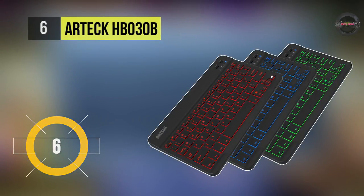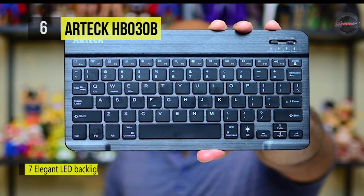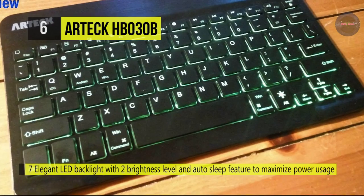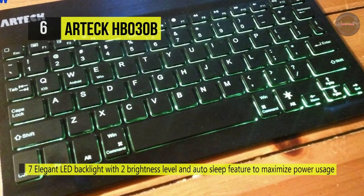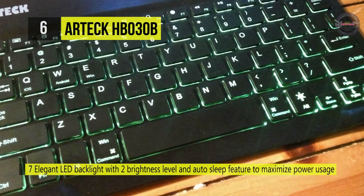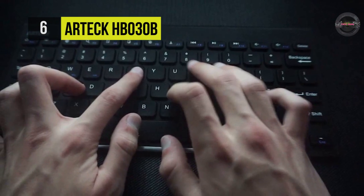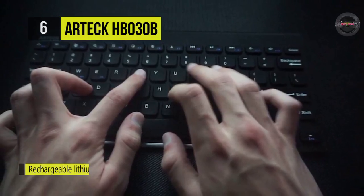The Artec HB030B comes with seven elegant LED backlights with two brightness levels and an auto sleep feature to maximize power usage. It uses a rechargeable lithium battery with an industry-high capacity that lasts for six months between charges. It offers a stylish design with high-grade anodized zinc alloy back shell and ABS plastic brushed front finish panel.